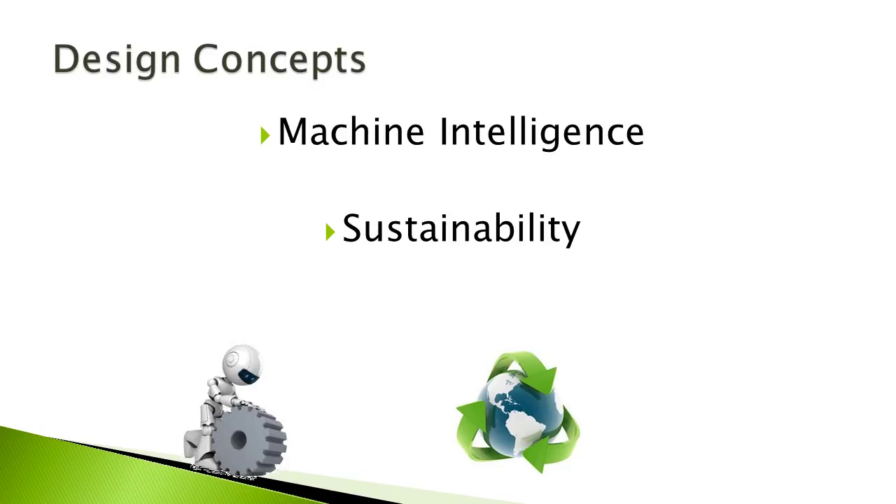There were two main design concepts we wanted to incorporate with this project. The first was to apply machine intelligence to the way fast food is ordered, produced, and served. And the second was to incorporate sustainability into the architecture of the building.